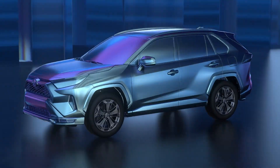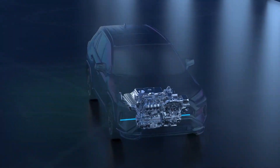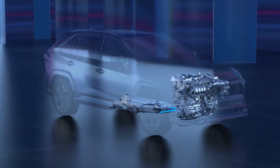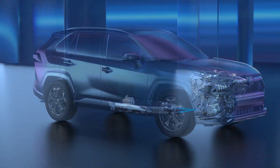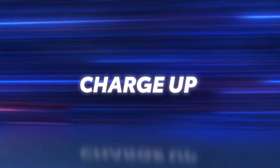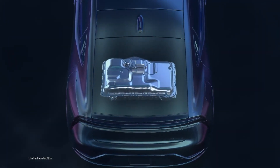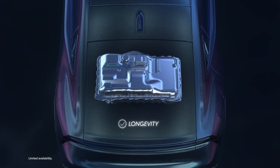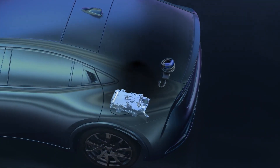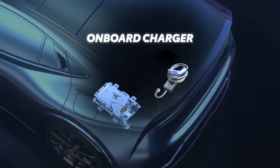Additionally, prime vehicles aren't only about efficiency. With the added battery capacity and the electric motors working together with the gasoline engine, these are some of the quickest accelerating vehicles in the Toyota lineup. Like the Toyota hybrid system, prime vehicles use a high-voltage battery designed with longevity, durability, and reliability in mind. And, like pure battery electric vehicles, they also include an onboard charger and a charging cable.